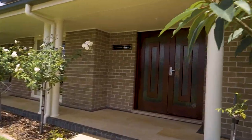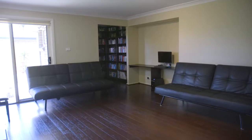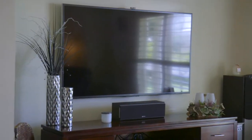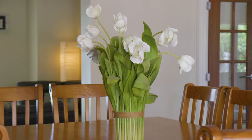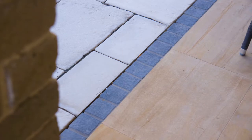On entering this home you immediately feel a sense of space with four great-sized bedrooms, a large home office or fifth bedroom and multiple living areas. The beautifully landscaped gardens are fully irrigated and finished with luxury sandstone pavers.